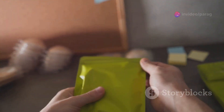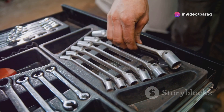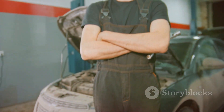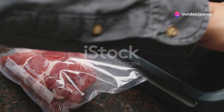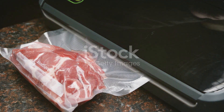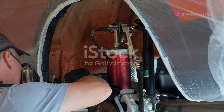Next, we have our Xerust VCI bags. These bags are a versatile solution for protecting a wide range of metal items — perfect for storing tools, parts, or any metal items that need protection. Whether you're storing small tools or large metal parts, Xerust VCI bags provide a safe and effective storage solution. Simply place your items inside the bag, seal it, and let Xerust do the work. The VCI technology inside the bag will protect your items from rust and corrosion.